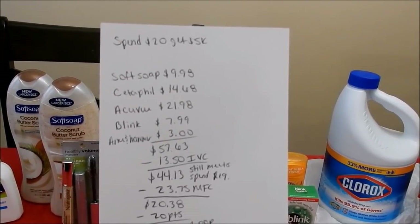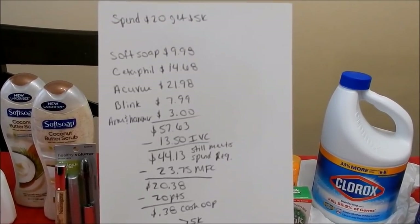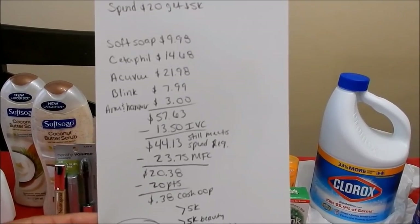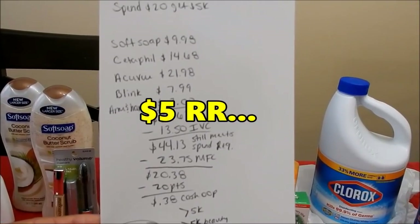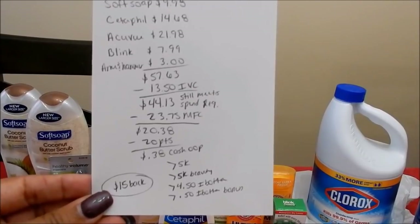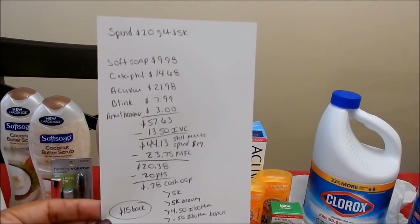Everything totaled $57.63, minus $13.50 for IVC coupons on Accuvue and Blink, leaving me at $44.13 — still meeting the spend $20 requirement. I had $23.75 in manufacturing coupons including a $6 register reward. Total was $20.38; I used $20 in points and paid $0.38 cash out of pocket. I got back 5,000 for Soft Soap, 5,000 for hitting beauty, $4.50 on ibotta for Cedar Field, and a $0.50 bonus for completing Cedar Field offers — a total of $15 back on this card.